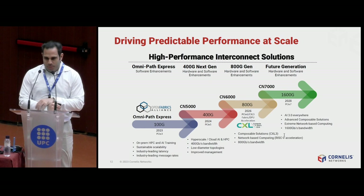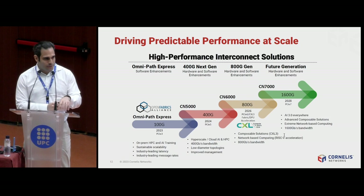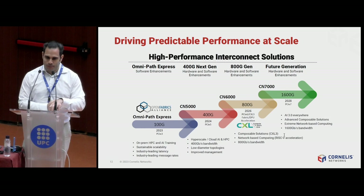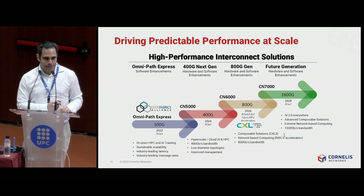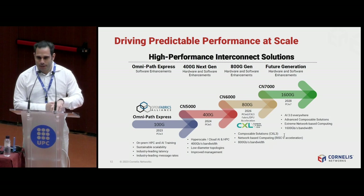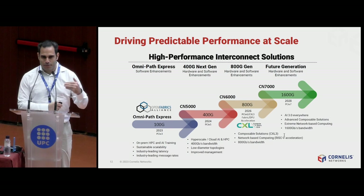Once PCIe Gen 6 is available, we will make the next big step to 800 gigabit. That is when we will also add DPU capability — and importantly, it will not be based on ARM technology, but on RISC-V technology. You can directly program our adapters, run Linux on them, and they will have standard generally programmable RISC-V cores on each adapter. You also get CXL, enabling composable solutions where you can share the adapter between different nodes. Our bandwidth growth is mostly limited by PCIe generations; once PCIe Gen 7 arrives, we will have the 1,600-gigabit adapter.